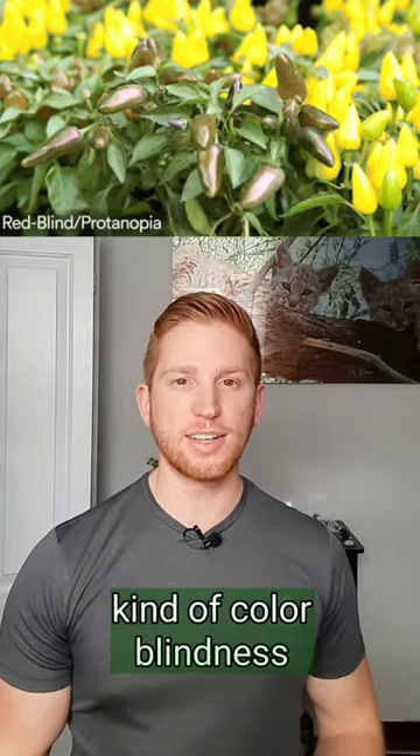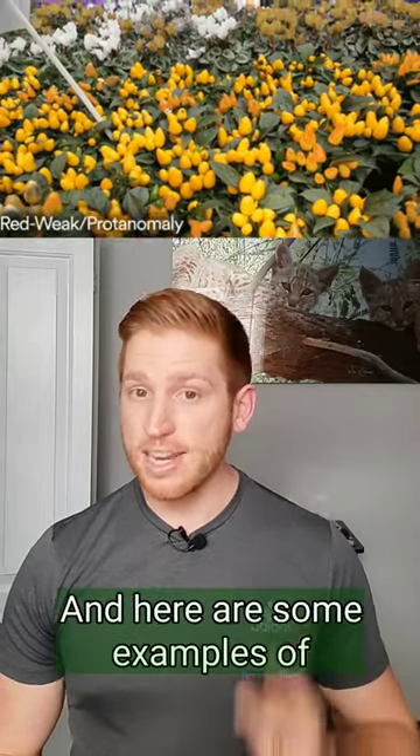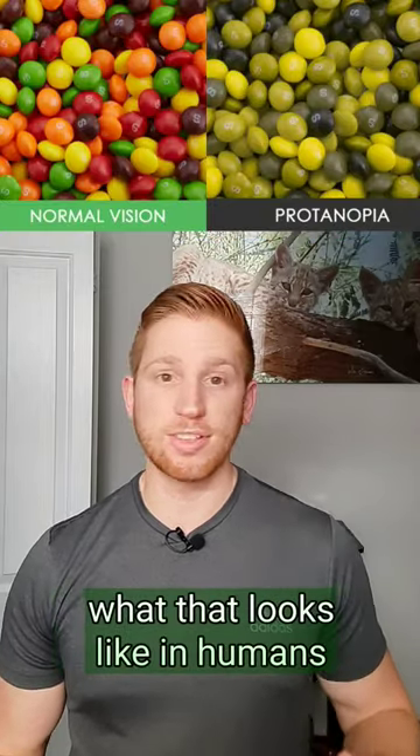Some humans have this same kind of colorblindness where they can't see reddish colors. That's called protanopia, and here are some examples of what that looks like in humans.